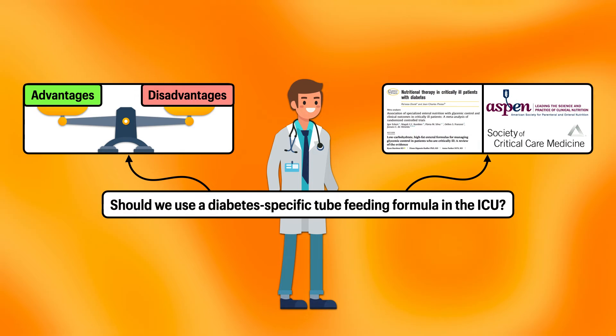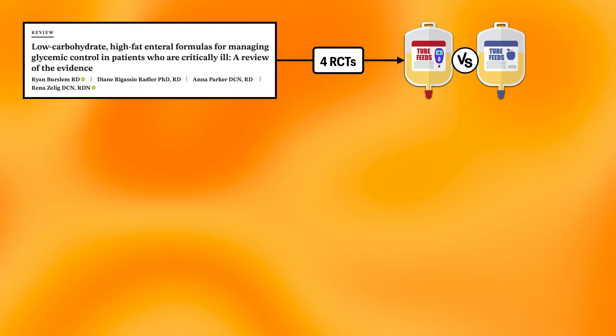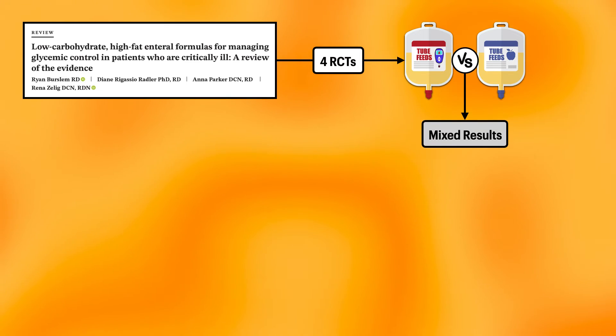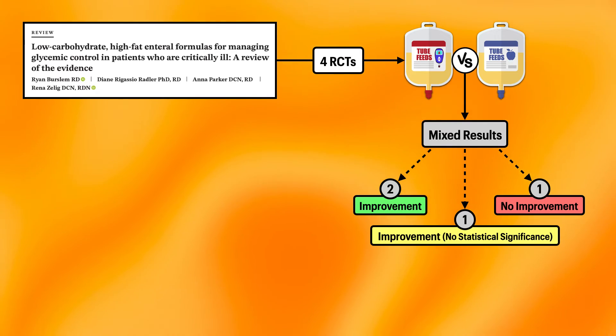Turning to the body of literature and positions of professional organizations, we'll first look at a review of the evidence published by Burslem et al. in 2022. Using data from four randomized control trials comparing a low-carbohydrate, high-fat formula to a standard formula among patients who are critically ill, they found mixed results. Two studies found an improvement in glycemic control with the diabetes-specific formula, one saw an improvement but with no statistical significance, and one found no improvement at all.